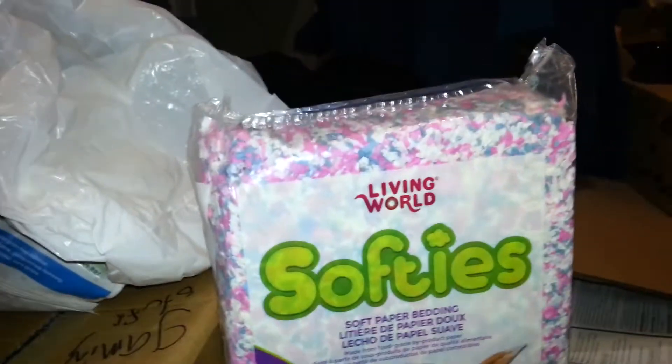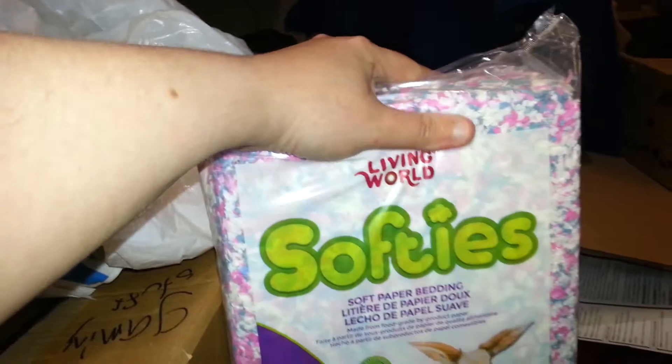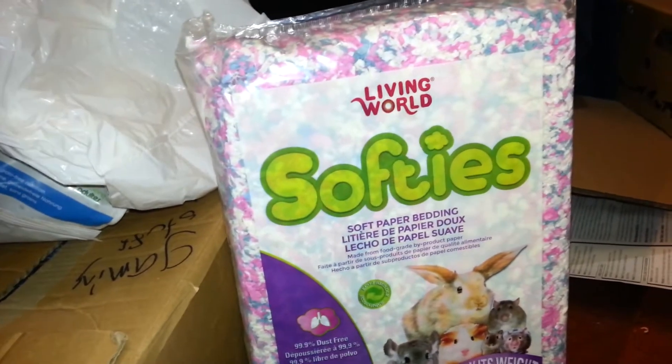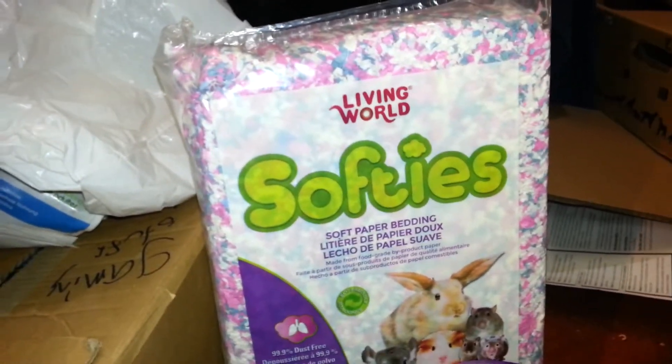Hey, it's Jessica and I'm here with the Living World Softies. This is a new item — it's been up for a few months, I'm not quite sure — and this is their new bedding.